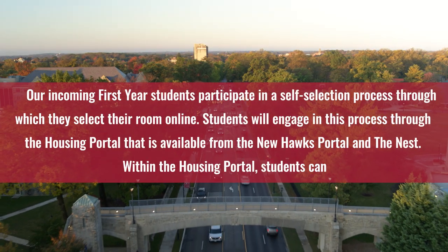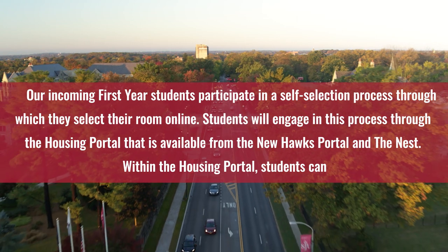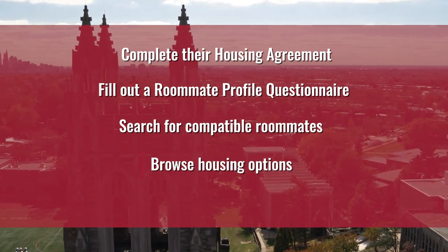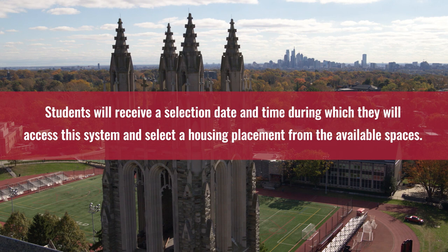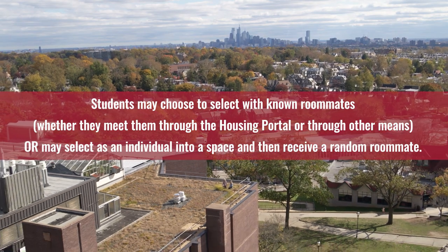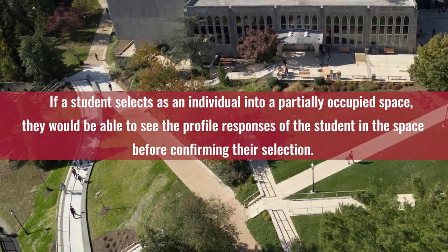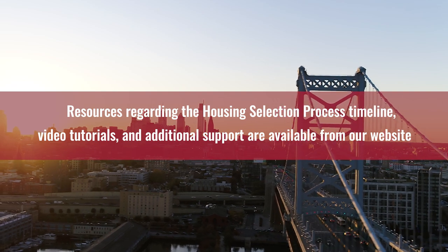Our incoming first-year students participate in a self-selection process through which they select their room online. Students will engage in this process through the housing portal available from the new Hawks portal and the Nest. Within the housing portal, students can complete their housing agreement, fill out a roommate profile questionnaire, search for compatible roommates, browse housing options, and select their room assignment. Students will receive a selection date and time during which they will access this system and select a housing placement from the available spaces. Students may choose to select with known roommates — whether they meet through the housing portal or other means — or may select as an individual and receive a random roommate. If a student selects into a partially occupied space, they would be able to see the profile responses of the existing student before confirming their selection. Resources regarding the housing selection process timeline, video tutorials, and additional support are available from our website.